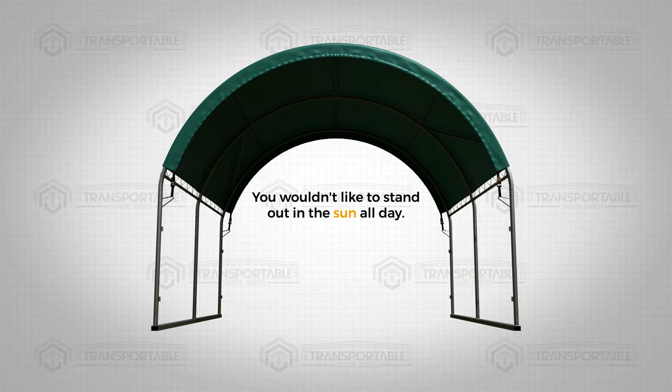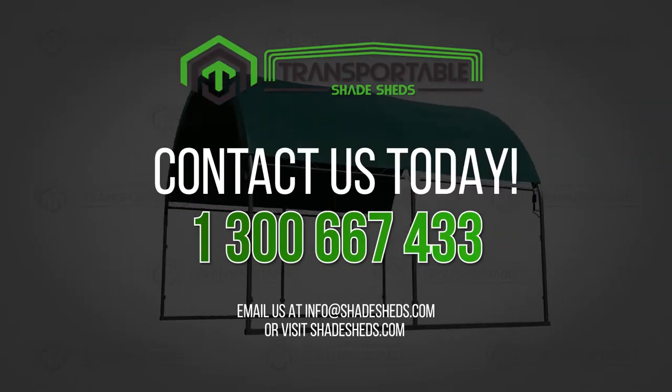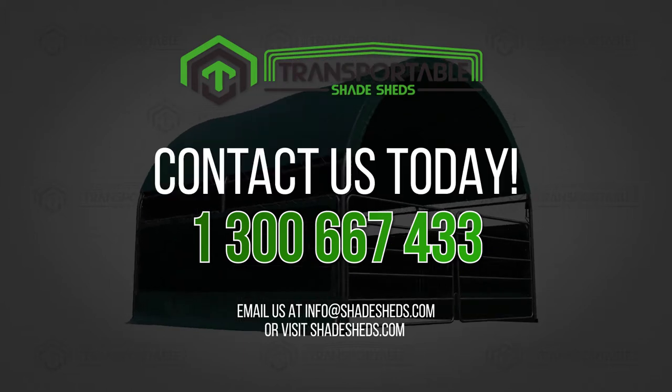You wouldn't like to stand out in the sun all day, so why should your horse? Get your Shades Table today. Call us now and get shaded. We're offering huge discounts, so act now while our supplies last.